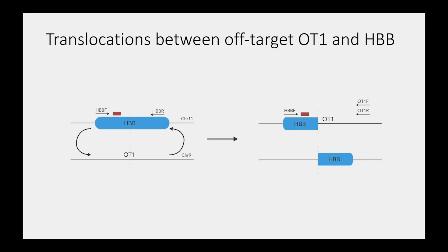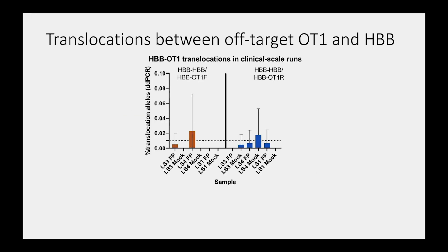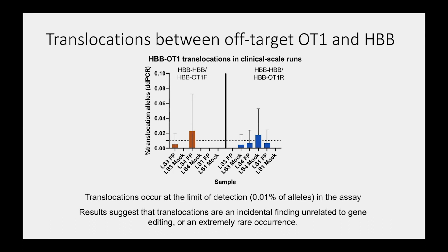Another important adverse event to study is chromosomal translocations — specifically translocations between the on-target HBB gene and the principal off-target site OT1. This risk is assessed by droplet digital PCR using primers that bridge the chromosomal translocation junction. Using a threshold of 0.01%, the level of translocations was at or below the level of detection. In one case it did exceed the level of detection, but this occurred in both the mock and experimental pools. These results suggest translocations are either an incidental finding unrelated to gene editing, or an extremely rare occurrence, confirming the safety of this manufacturing protocol.